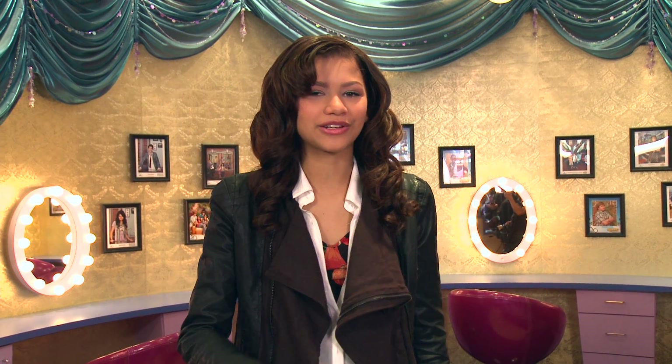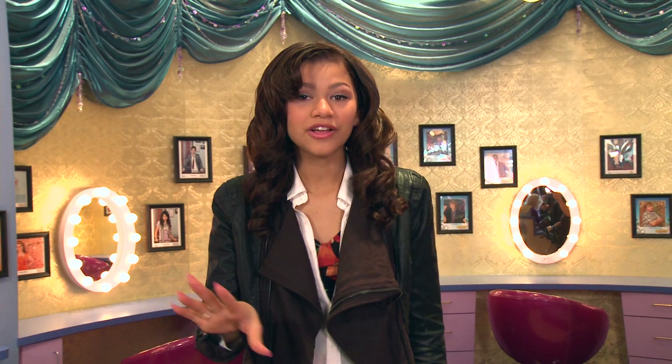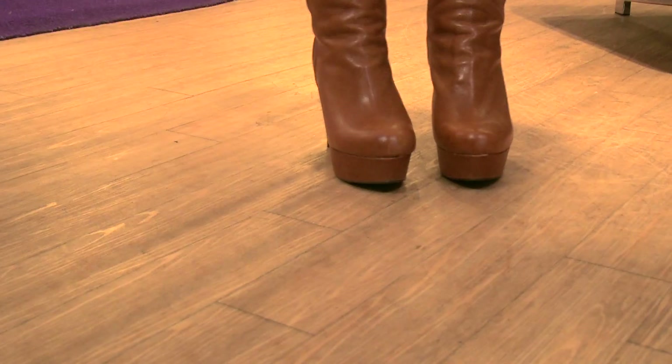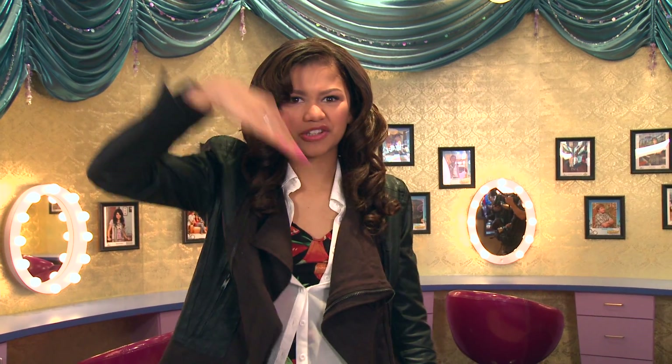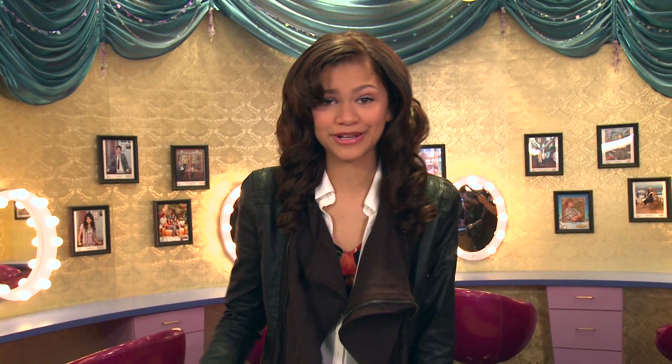And for shoes, I wanted to make sure I look glamorous but still comfortable. These are actually really comfortable because they have a big platform, so it makes the shoe not as big of a slope for your heel. So I'm not like walking around like a crazy person all day.